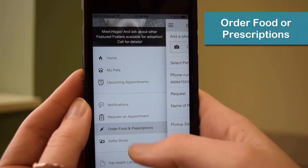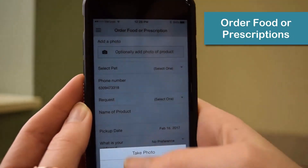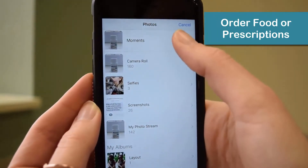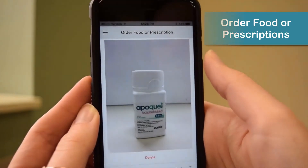Order food or a prescription easily. You can upload a picture of the product and a preferred pickup time. Please allow us 24 hours to fill your request.